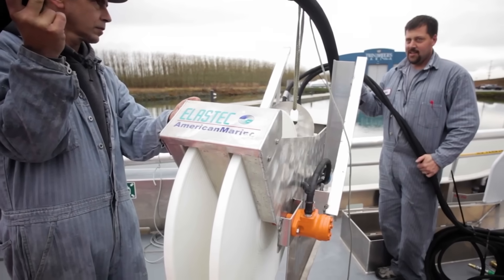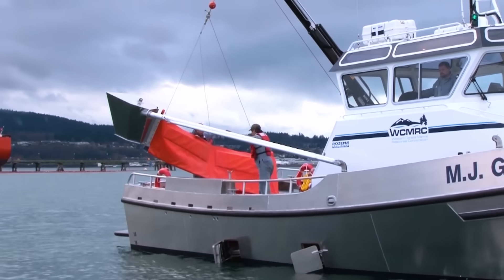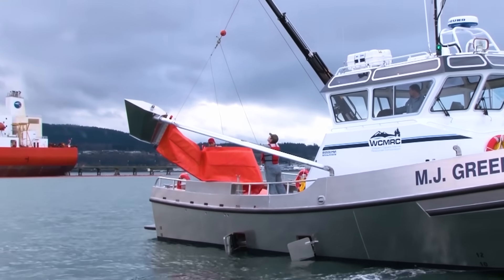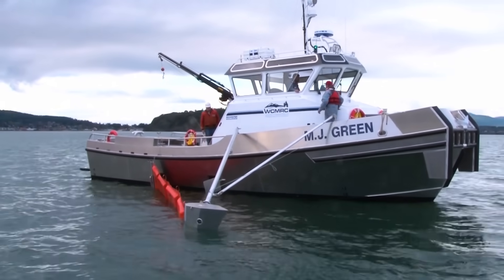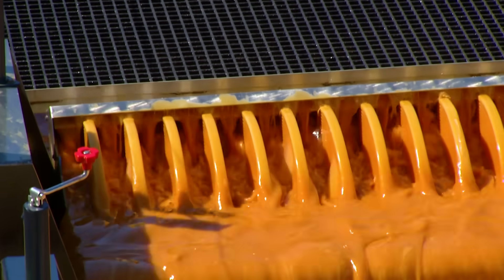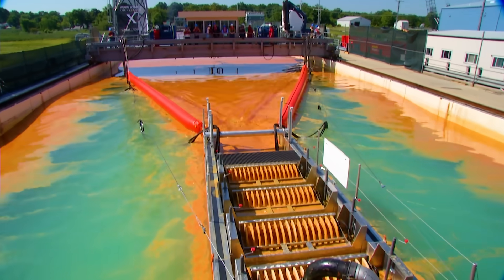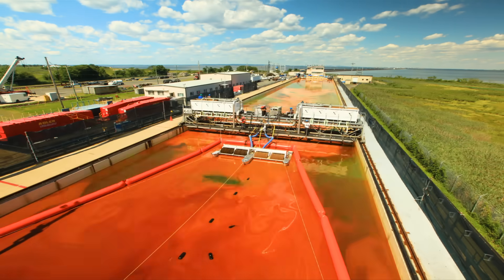The X Challenge tasked teams to recover oil from the ocean's surface at a rate of 2,500 gallons per minute with an efficiency of more than 70%, more than doubling the industry standard. You guys set the bar pretty high. We didn't have any ambition of going with something that could skim that much oil. There wasn't a lot of demand in the market for it.